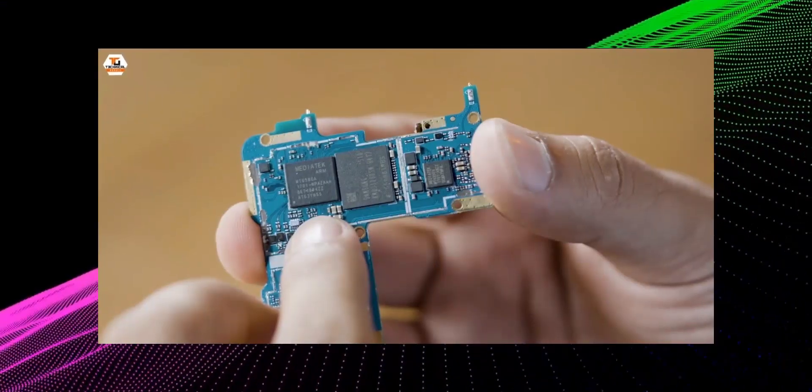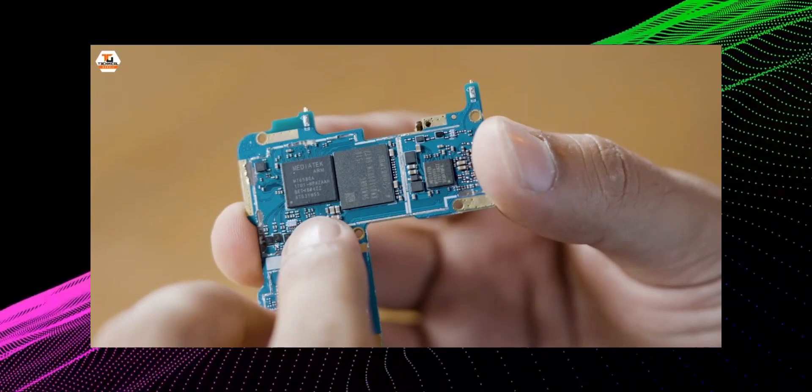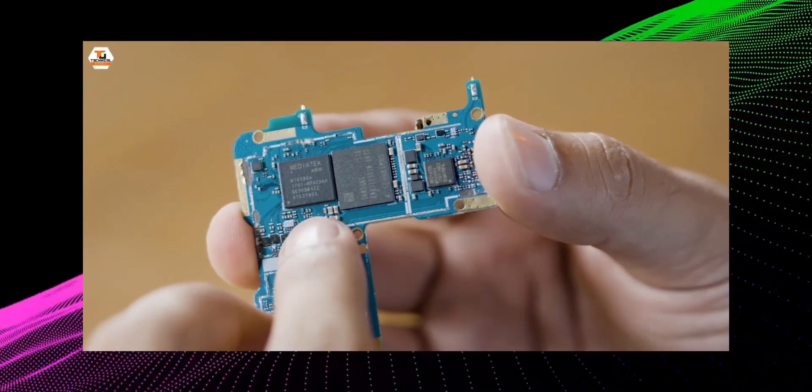Instead of the Apple Bionic chipset, I will choose from a MediaTek processor — 5 to 6 years old with 38 nanometer technology built-in. The real iPhone 14 Pro uses 4 nanometer technology built-in processor.